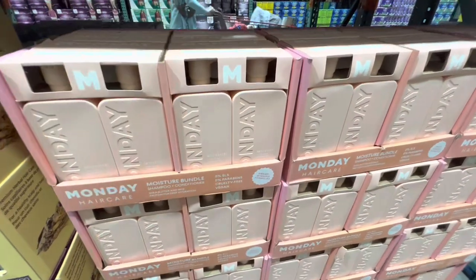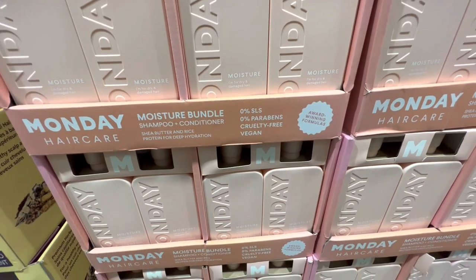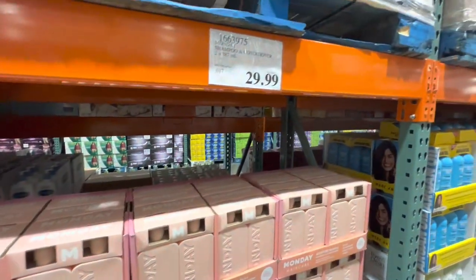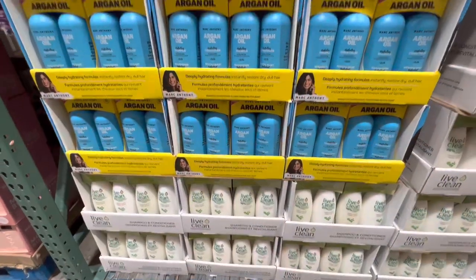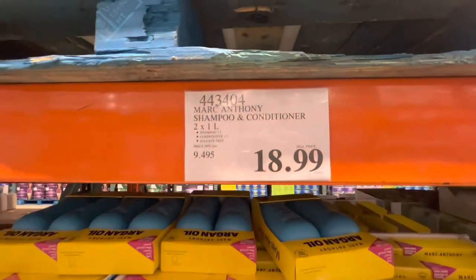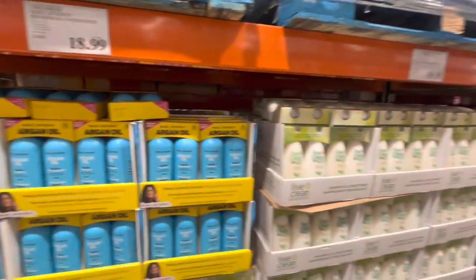Monday shampoo and conditioner — one bottle is $29.99. Marc Anthony argan oil shampoo and conditioner — one liter each, two in a pack — is $18.99.